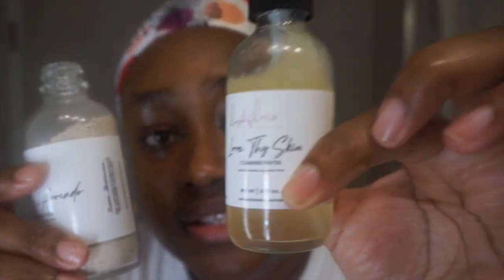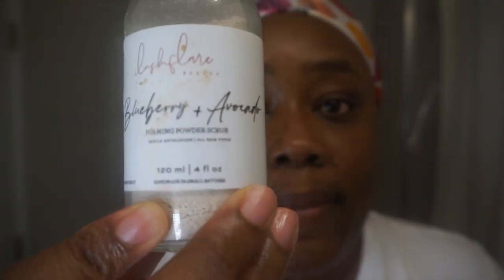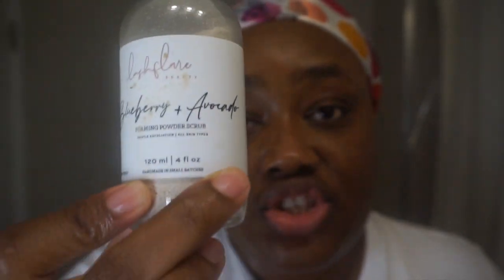The first is called Love Thy Skin Cleansing Water — it's a water-based cleanser, very liquidy, not thickened like the average cleanser on the market. Then we have my Blueberry Plus Avocado Powder Foaming Facial Scrub. Even though this is a scrub, it is very very gentle — not abrasive at all. It doesn't have what typical scrubs have, like walnut or apricot seeds that leave micro-abrasions on the skin. Instead, it has ingredients that help exfoliate naturally, like powdered honey, chamomile, avocado powder, and blueberry powder.